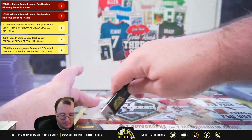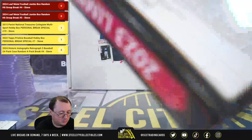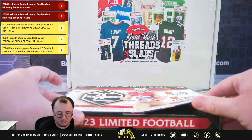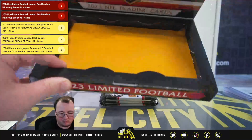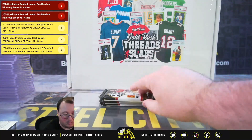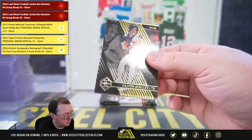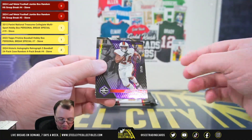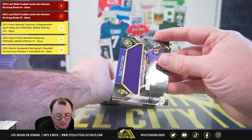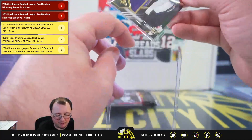Moving into our second box of Limited. We've got Nick Chubb, number 17 of 25. And an Unlimited Potential Jersey, number 1 of 200, for Zay Flowers.